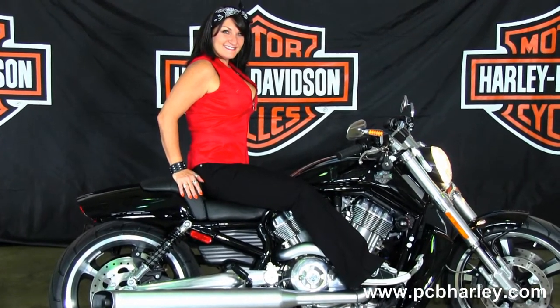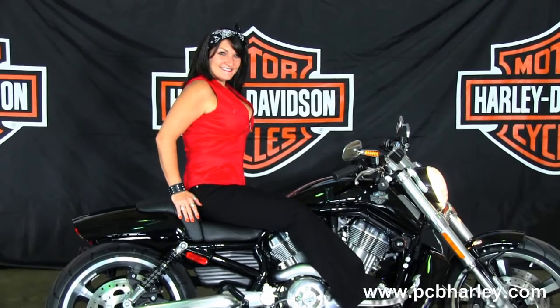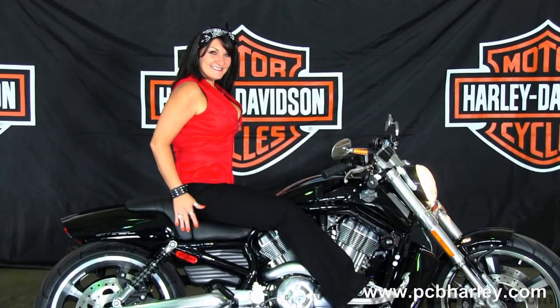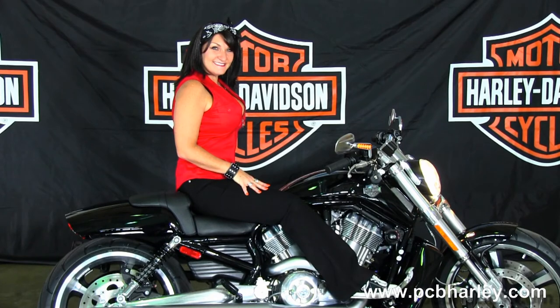We're rated number one in customer service and have over 200 pre-owned bikes in stock. For more information on this bike, click on the link below, and to view the rest of our awesome inventory visit us at pcbharley.com. We're always open 24-7, and remember to have one captivating, amazing, unsurpassed Harley day.